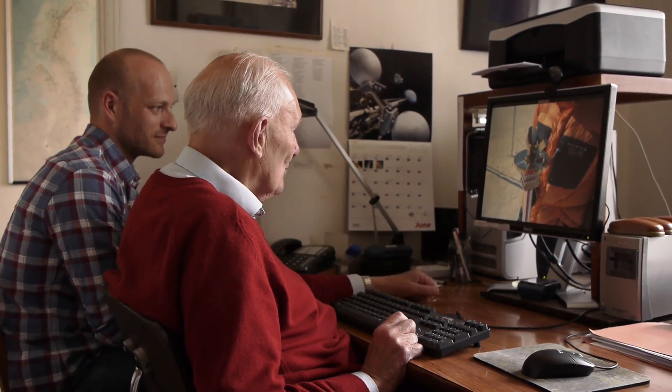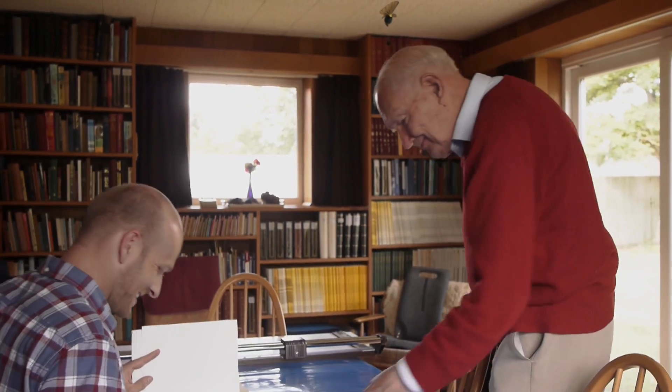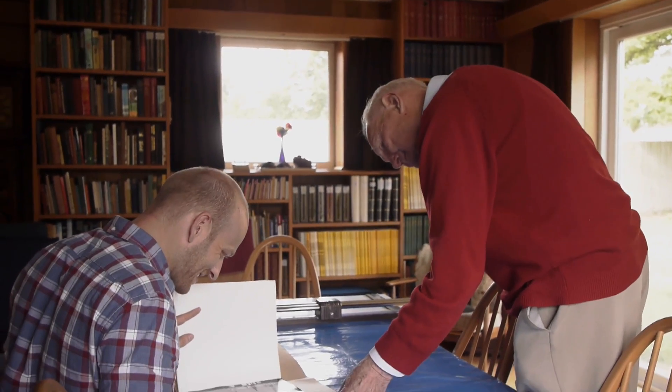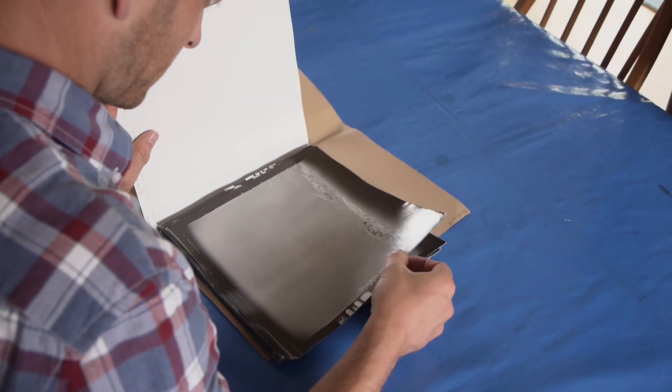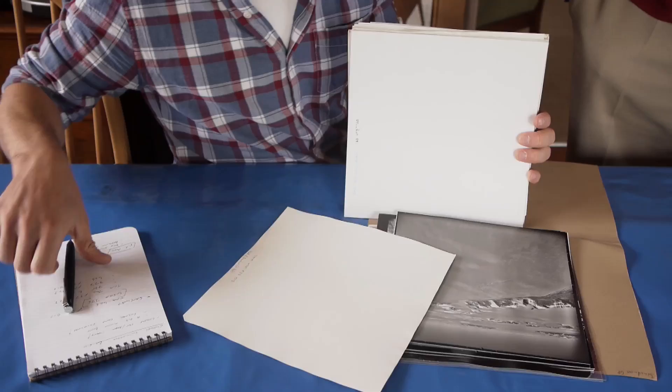Dr. Swithenbeck has spent more than 30 seasons in Antarctica. He's one of the world's foremost glaciologists and a walking encyclopedia of Antarctic wisdom. He also has one of the largest image libraries of the route we'll be taking in Antarctica, particularly the area of the Beardmore Glacier.